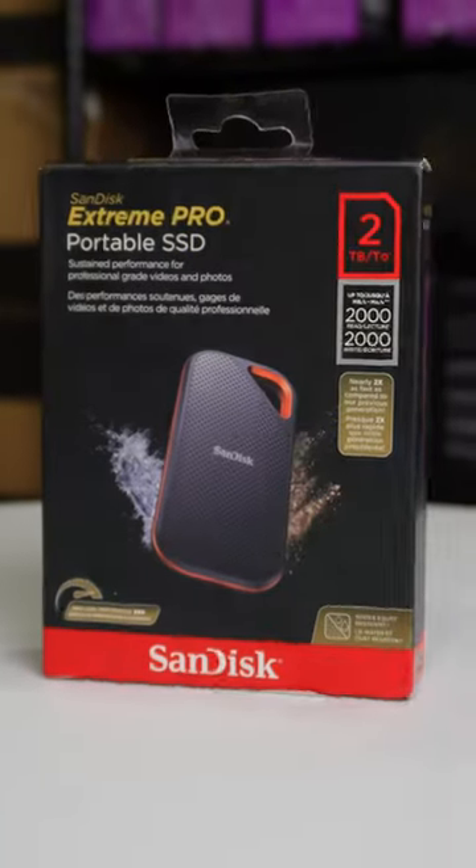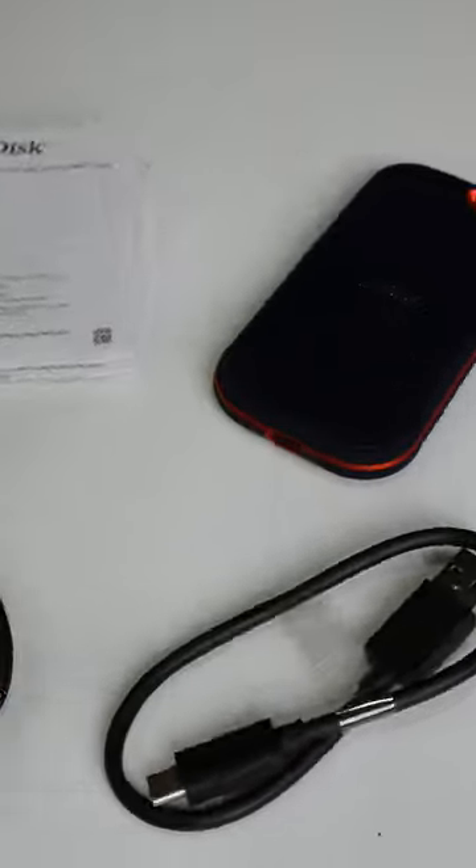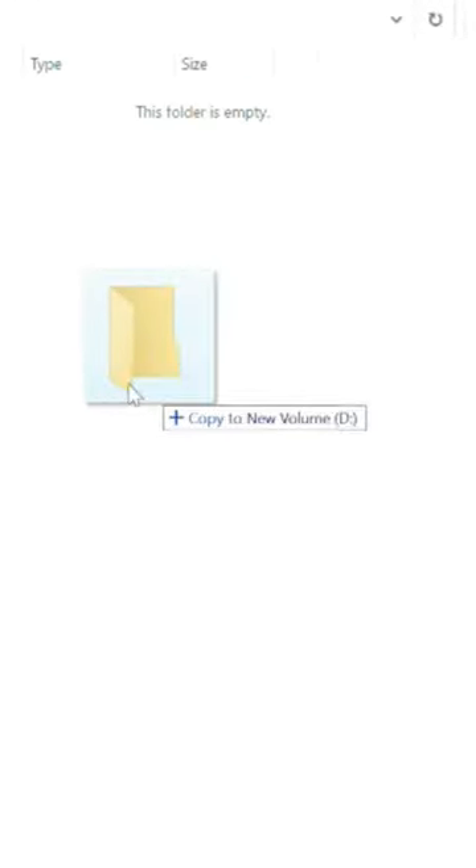Meet the SanDisk 2TB Extreme Pro portable SSD, delivering solid-state performance up to 2,000 megabytes per second, making this drive ideal for quick data storage and transfers.